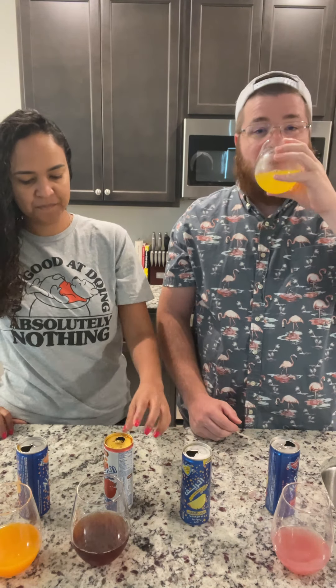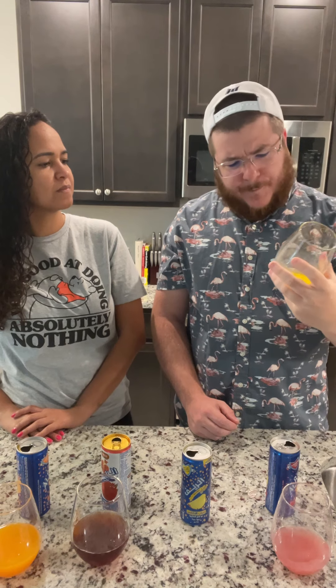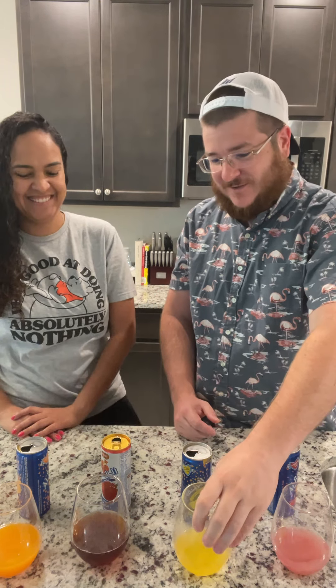That's pineapple. That's like real pineapple — it's like the pineapple juice you make yourself.